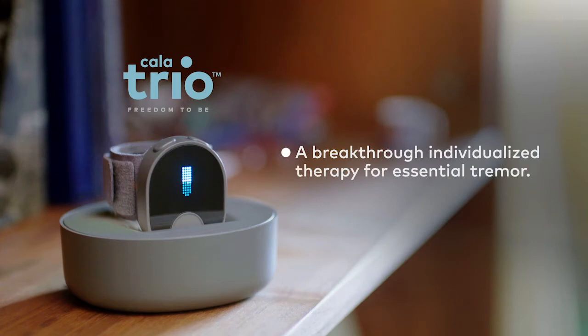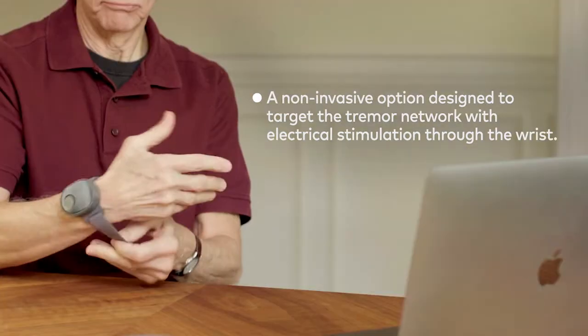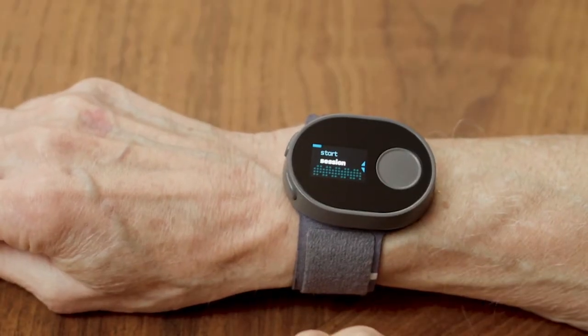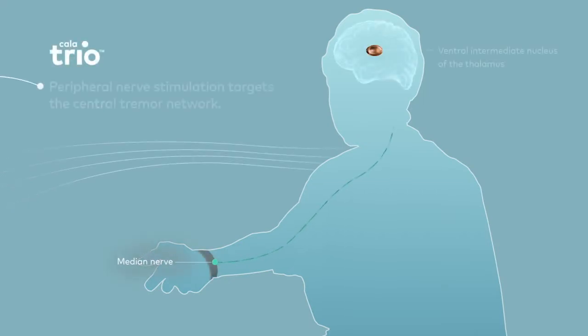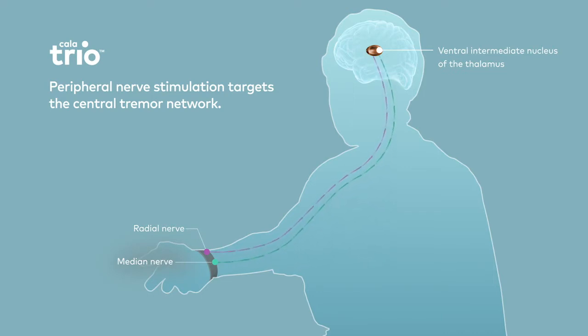Now from Cala Health, a breakthrough treatment for essential tremor is here. Introducing CalaTrio — a non-invasive option specifically designed to target the tremor network with peripheral nerve stimulation through the wrist. Surface stimulation is delivered to the median and radial nerves, disrupting the pathological tremor frequency signals. This effectively addresses the variability of your patient's condition, resulting in a meaningful reduction of the tremor for a period of time.